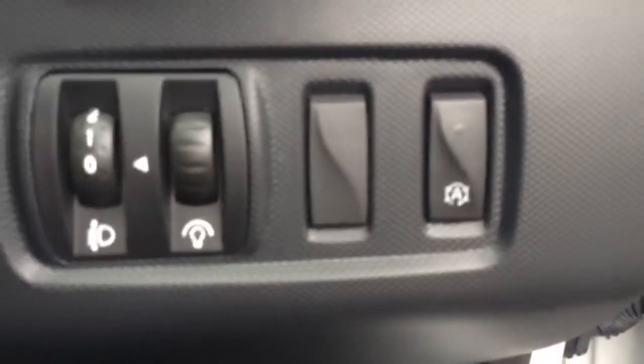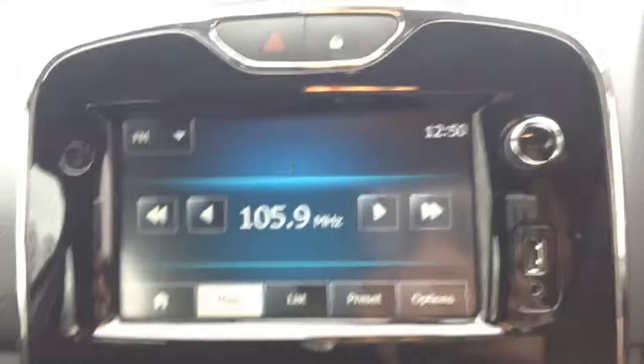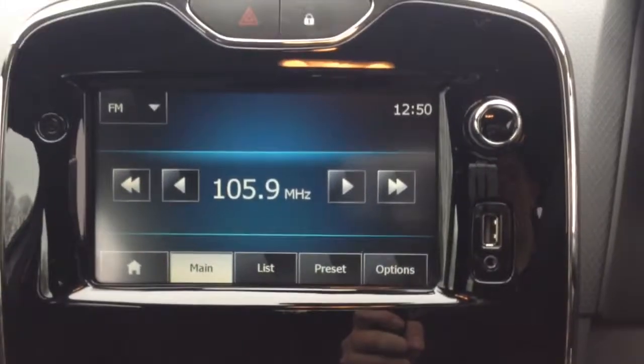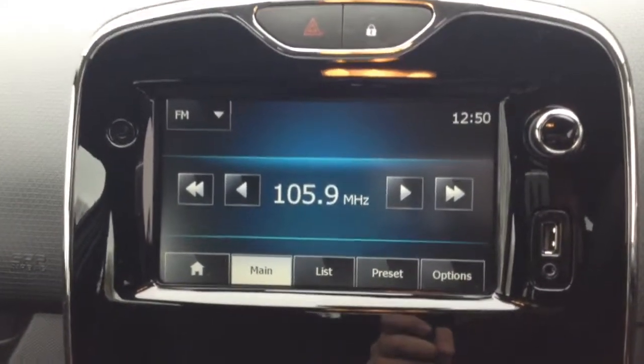Into the front of the vehicle, on the driver's side door you'll see the electric mirror adjustments. To the right-hand side of the steering wheel you have your auto stop-start technology, which allows the engine to switch off whilst idle — for example at lights — and then re-engages once the clutch is depressed. On the centre console you have your radio display. This vehicle is also equipped with Bluetooth technology to allow you to make phone calls safely whilst on the move, and to stream media from Bluetooth-compatible devices straight to the vehicle without the need for any wires.